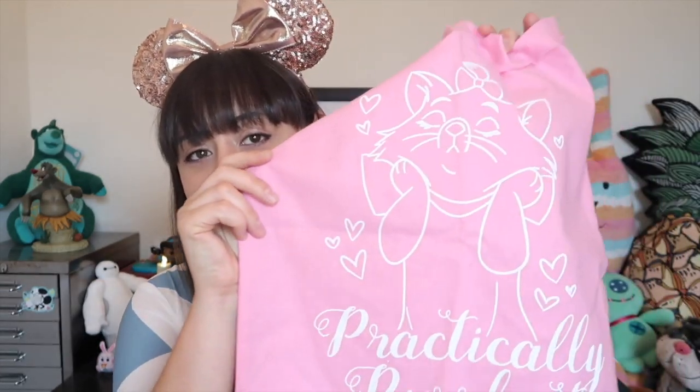The next thing I'm pulling out is pink and I can see a cat on it — I think it's Marie. Yes! It's a tote bag with Marie on it — she's doing that adorable thing where she puffs up her cheeks. It says 'Practically Perfect' on it, which is really cute. Pink isn't really my colour but this is really adorable — I love the print on it. I think I might pass this on as a gift. Inside is a card from Starcastle Studio.